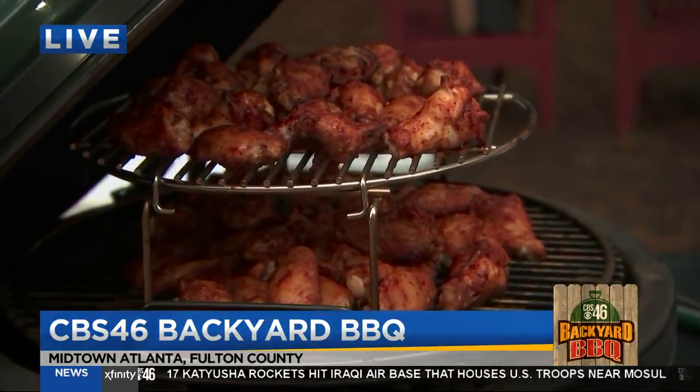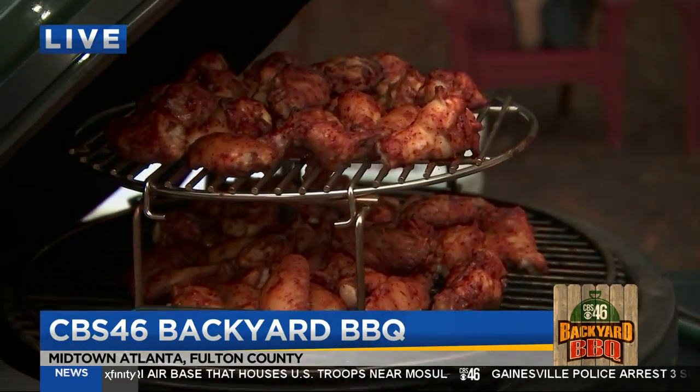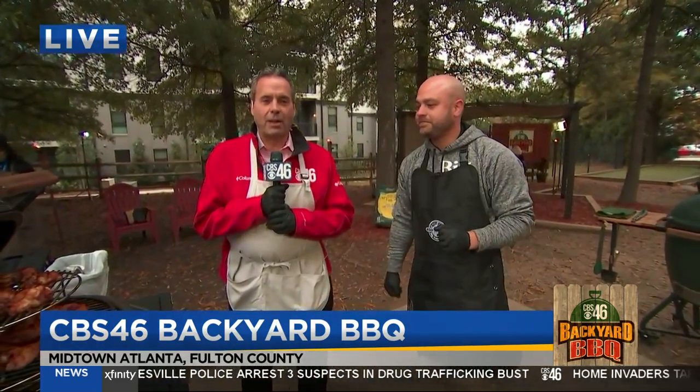These are perfect for tailgating — there's nothing better than steaks and wings for tailgating. And Liz has got some dessert she's going to make; I've seen these pies over here. So we've got it all going on out here on the CBS 46 Backyard Barbecue.